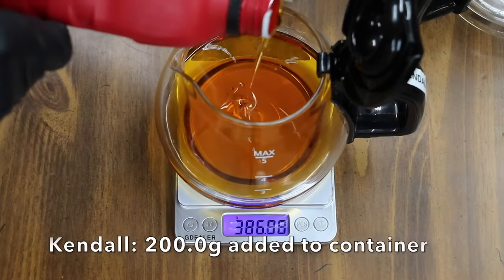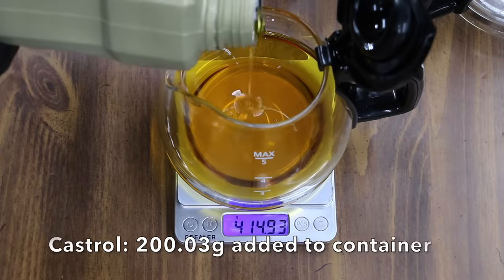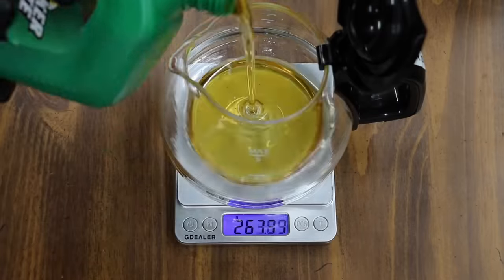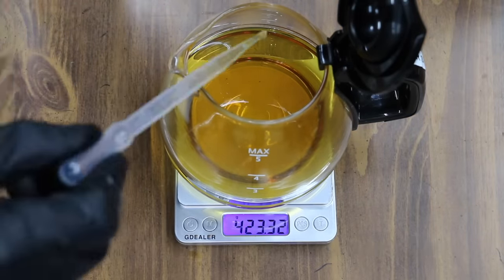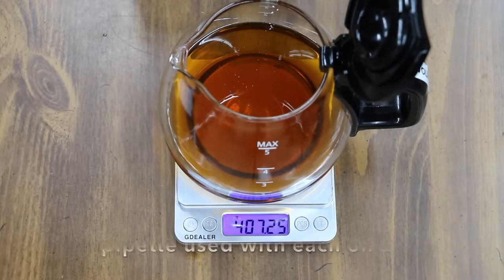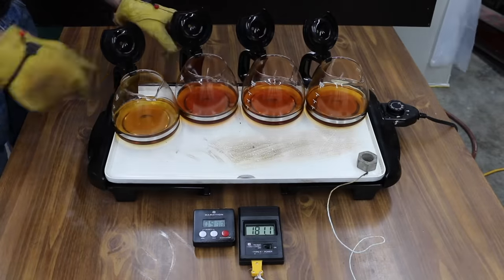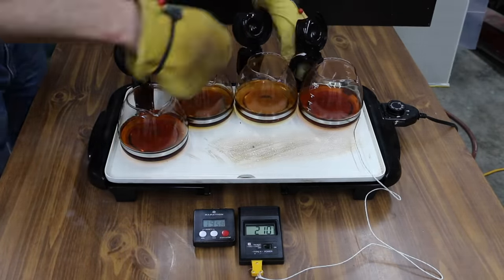The Lubricity Test will last right at 10 minutes. During the test, we'll be making sure that the bearing is receiving a constant supply of oil and watching the bearing temperature and energy usage as well. In the next test, we're going to see just how well each brand of oil can withstand the heat. Before we begin the test, I'll be weighing each coffee pot, then adding 200 grams of oil into each container. After the test, I'll weigh each container to calculate the oil loss caused by the heat. Oil that evaporates quickly isn't going to protect your vehicle's engine compared to oil that can handle the heat.